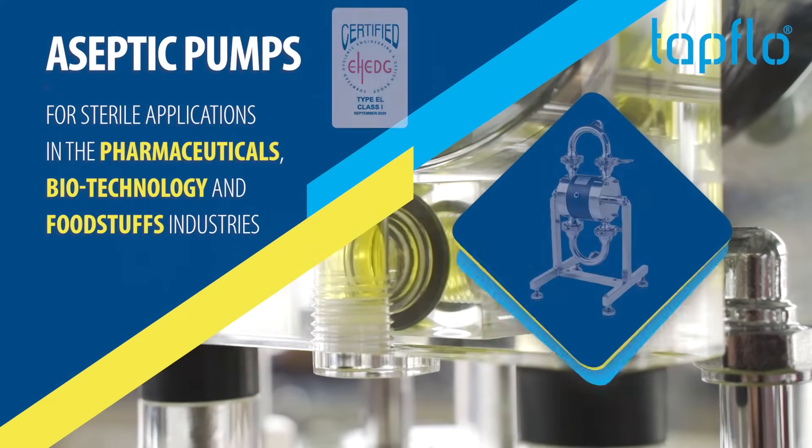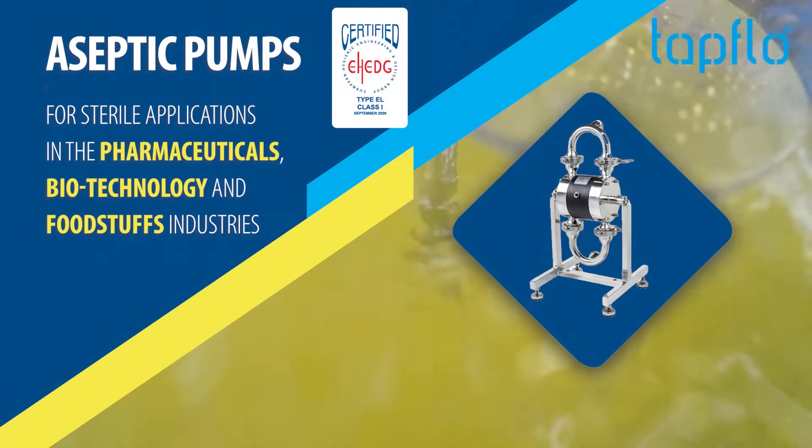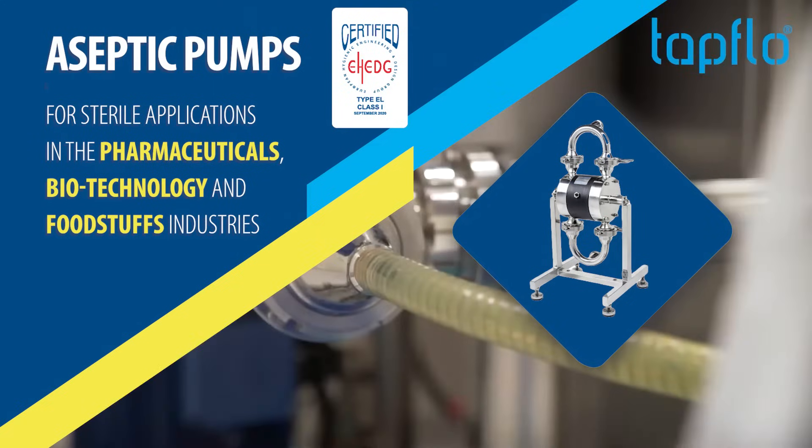Aseptic Pumps — EHE DG Certified, for sterile applications in the pharmaceuticals, biotechnology and foodstuffs industries.